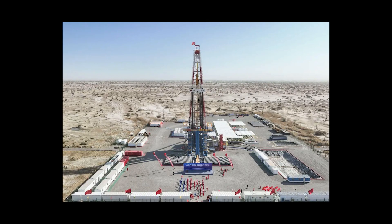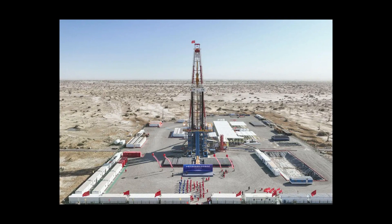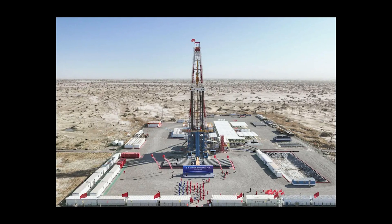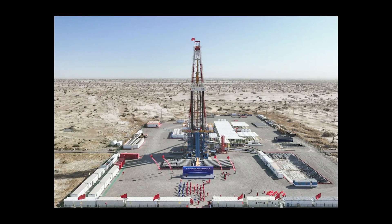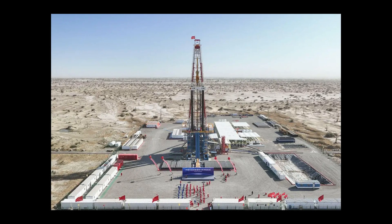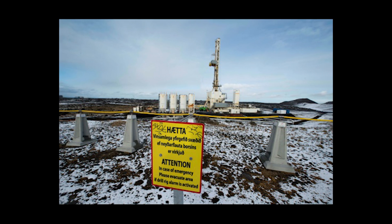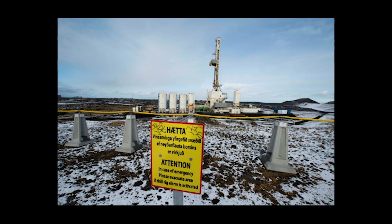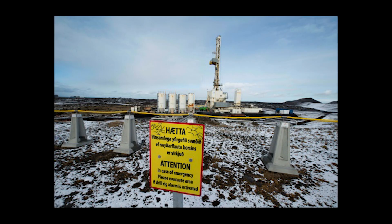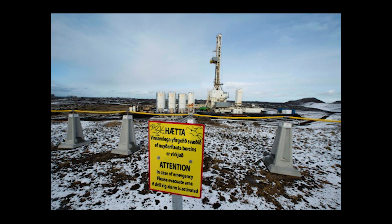China provides an intriguing parallel. Chinese engineers recently completed one of the world's deepest boreholes, drilling over 10,000 meters into the Earth's crust. While officially for scientific research, the project also explores deep geothermal potential. China's vast territory includes limited accessible geothermal resources using conventional technology, but ultra-deep drilling could change that calculation. The Iceland Deep Drilling Project represents a convergence of scientific curiosity and practical need. Understanding magma chambers better could improve volcano monitoring and eruption prediction, potentially saving lives. The countdown to 2026 has begun — soon we'll know whether this audacious plan to drill into an active volcano will open a new chapter in clean energy, or remain an ambitious dream that proved too difficult to realize.